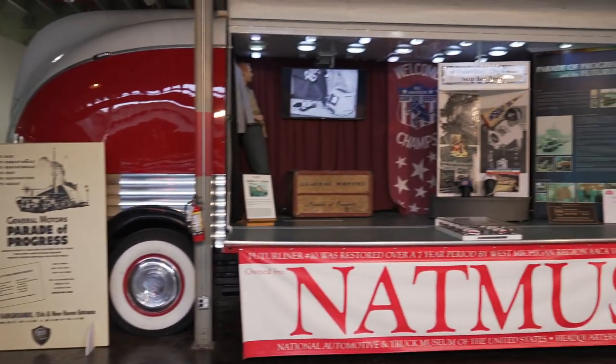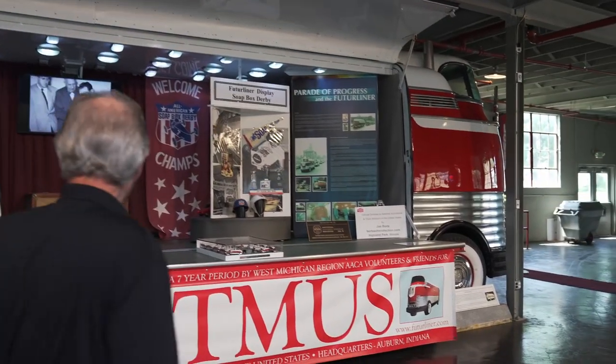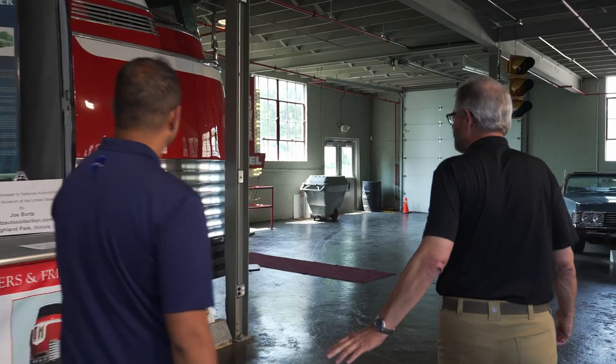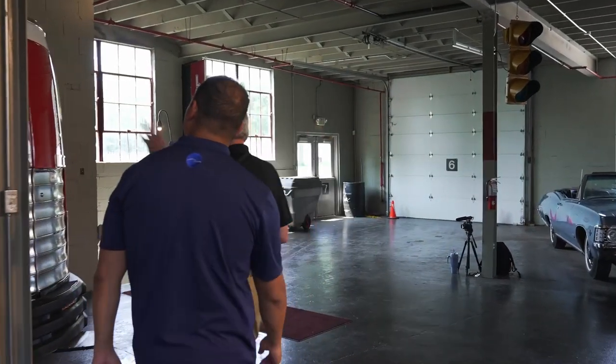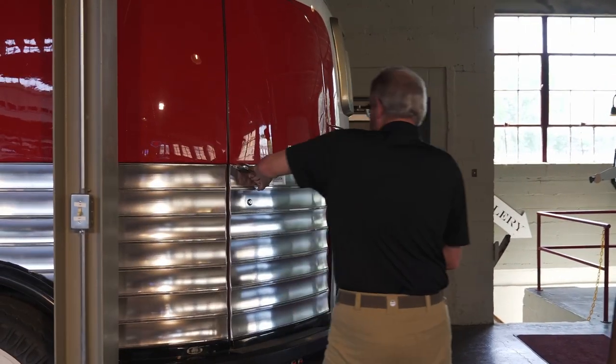We can go in there — sure. You can go up in the top and get behind the wheel and get a whole different perspective up there, especially with the amount of blind spots there are. You'd think you've got a panoramic view, and you do, but anything close, you can't see.